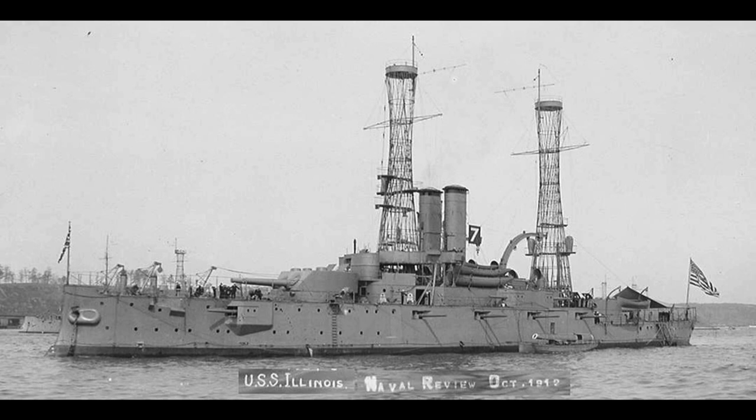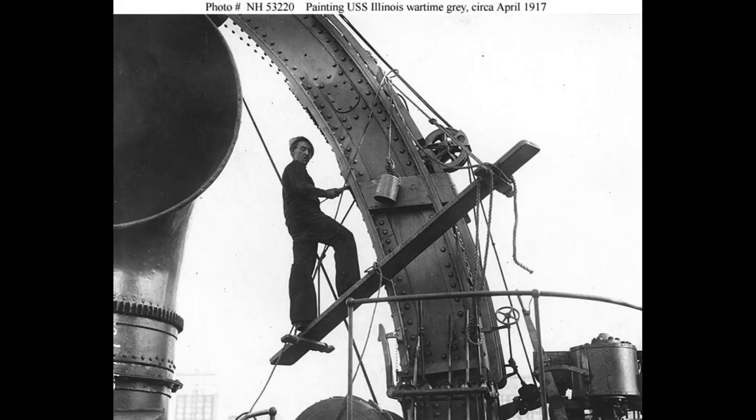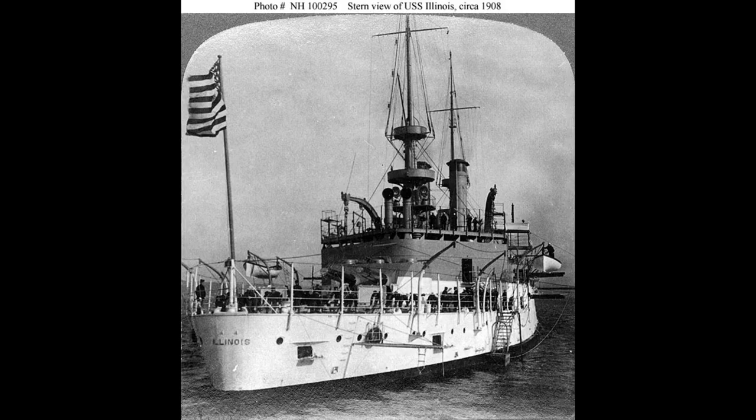After the war, the USS Illinois continued to serve as a training vessel, aiding in the development of naval personnel. In 1924, the USS Illinois was decommissioned and subsequently converted into a gunnery training ship.